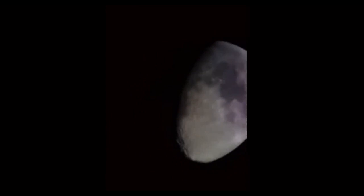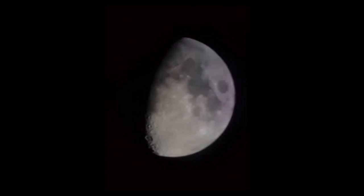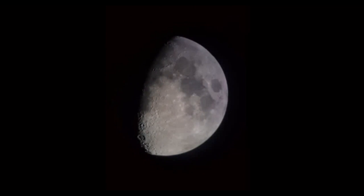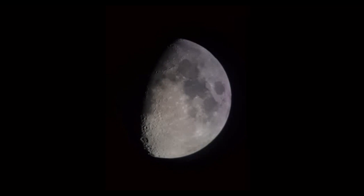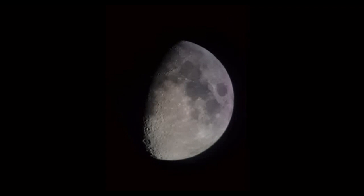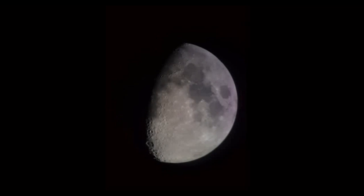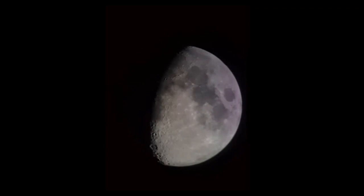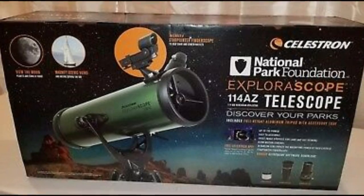This telescope comes with a star pointer finder scope, which helps beginner astronomers navigate the night sky with a red dot. The Celestron Exploroscope 114 works great at night, but it's just as useful for daytime terrestrial observing. This telescope is engineered for the beginner and works well for observing the moon, stars and planets. The red dot finder scope makes it easy to sight objects, and the altitude rod allows for precise pointing. The current price on Amazon is $115.